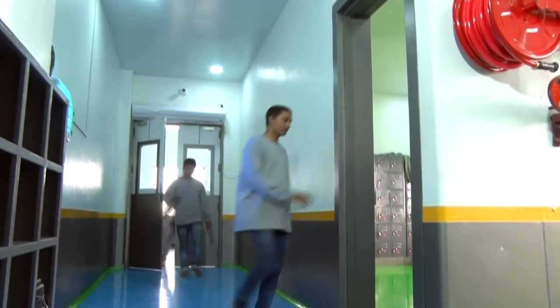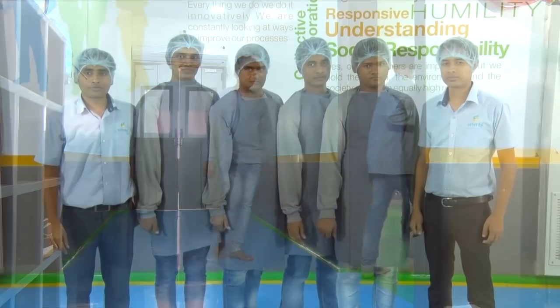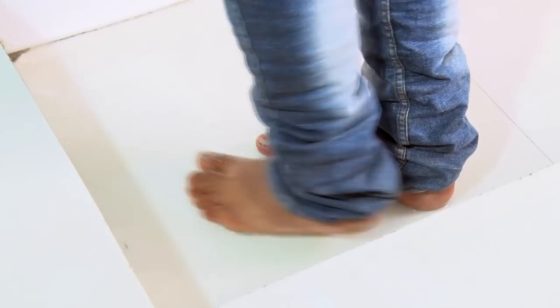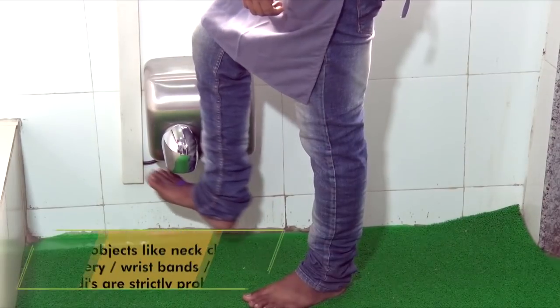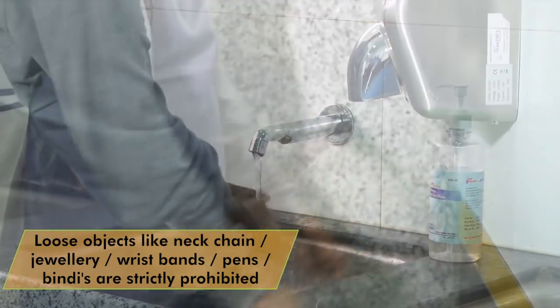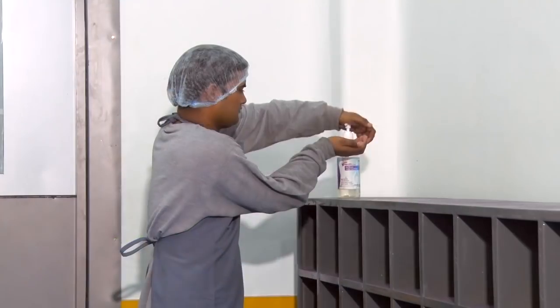The first and most important step is the sanitization of the employees entering the facility. Uniforms and hairball arresting caps are worn, feet and hands are washed. Loose objects like neck chains, jewelry, wristbands and pens or bindis are strictly prohibited in the entire production facility.